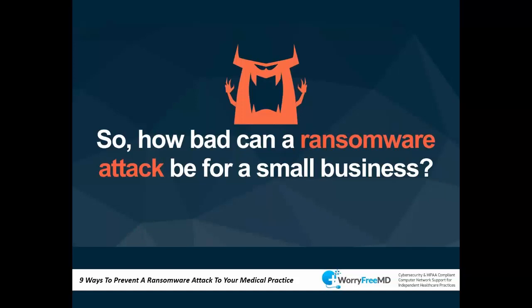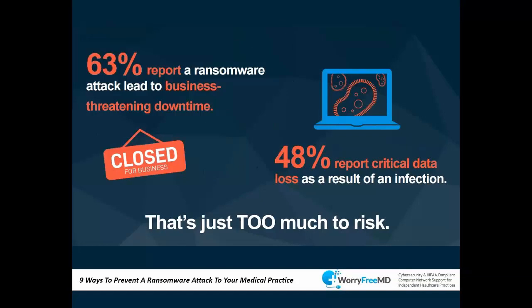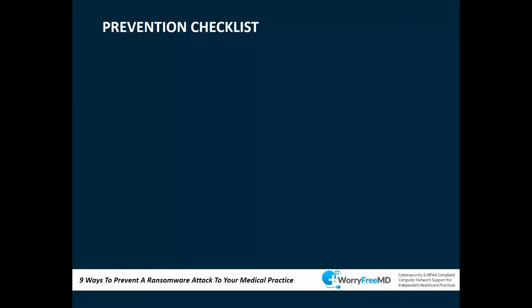How bad can ransomware be for business? Ask yourself: what can you do without your data? Data is one of your biggest assets. 60% report that ransomware leads to significant downtime — how long can you be down for a couple of days without it affecting your business? 48% report losing critical data as a result.